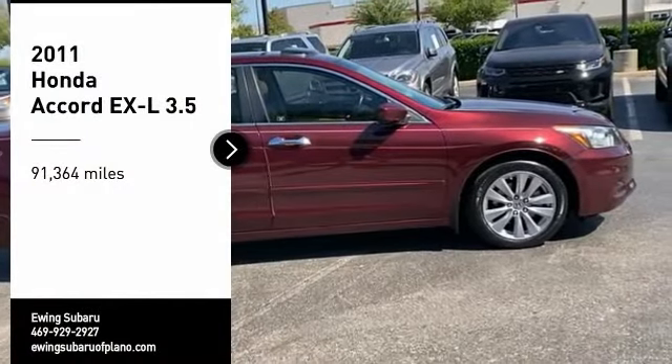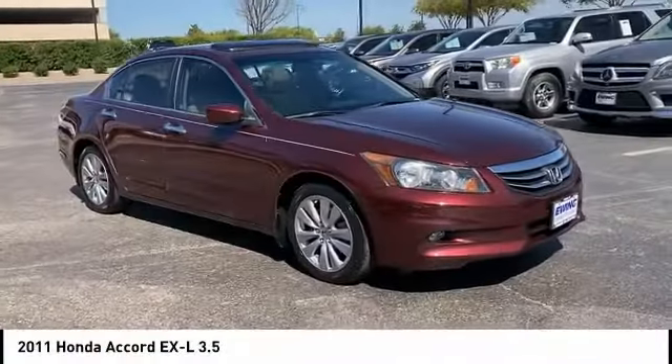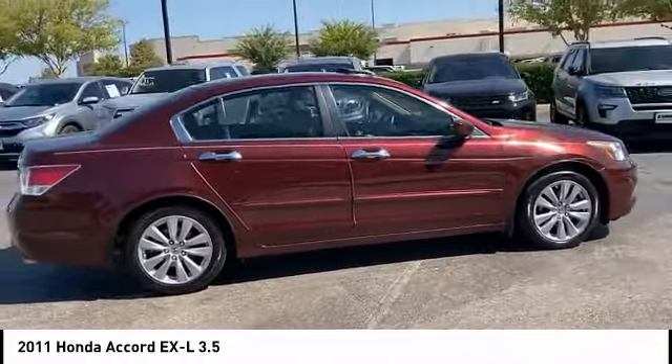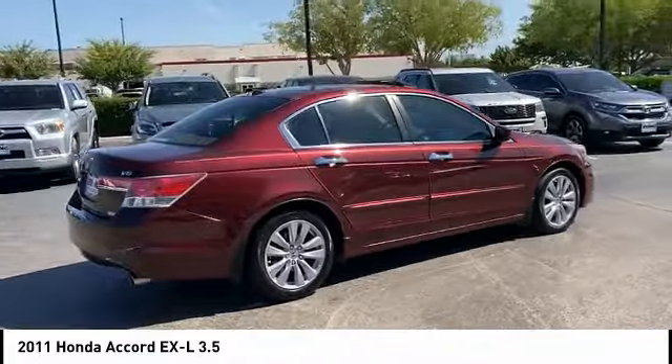Take a ride in the 2011 Accord — ingeniously simple, yet overflowing with luxury and technological creativity. All that and more in the Accord.